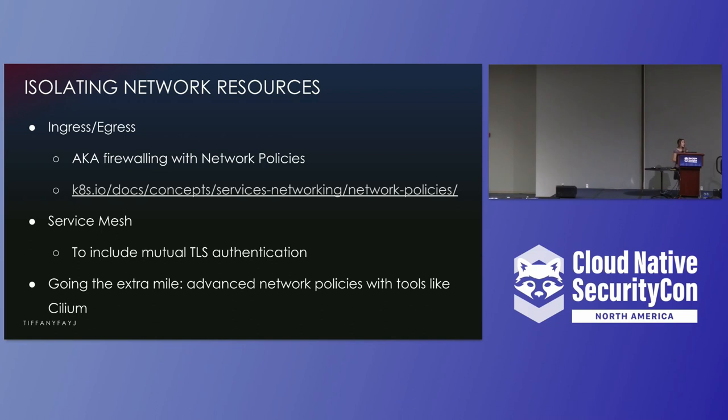By default on Kubernetes, every single pod can talk to every single other pod. If you're not okay with that, then you need to use network policies. Kubernetes also assumes that you can trust the underlying network — for example, the network of your cloud provider. If you don't actually trust it, one way to address that is to set up a service mesh with full end-to-end encryption, for example MTLS. Some people might say that's overkill, but it all depends on what you specifically want.